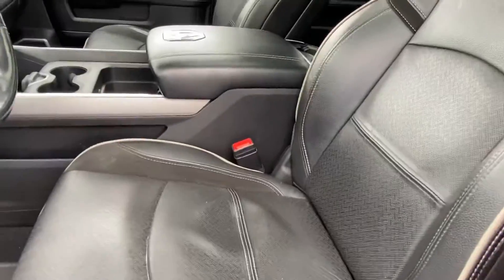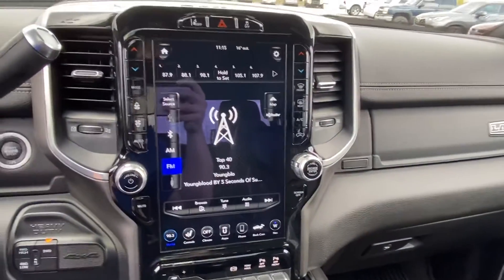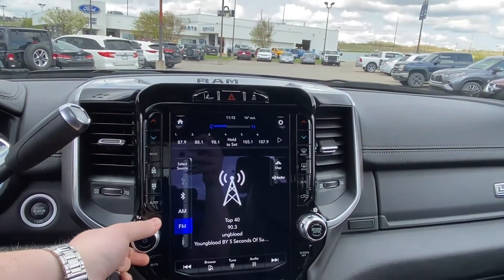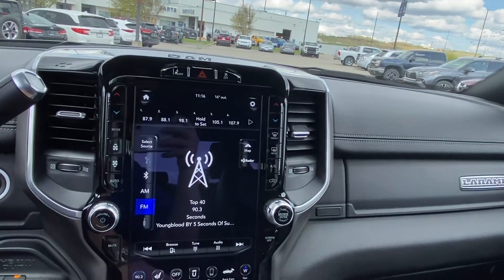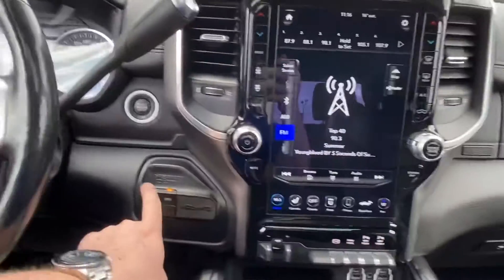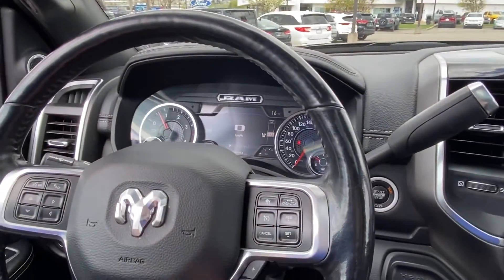Nice leather all the way around, heated and cooled seats. The bigger screen makes it definitely nicer audio. You've got all your climate controls, exhaust brake controller, tow haul mode, trailer brake controller, and all your different drive modes. You can set up your gear limiter there as well.